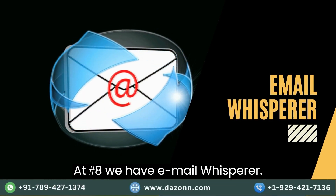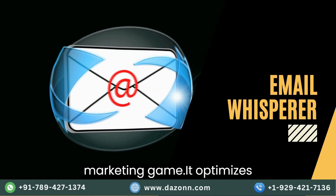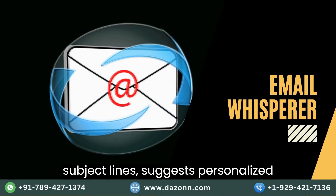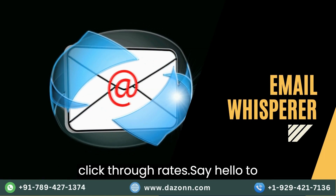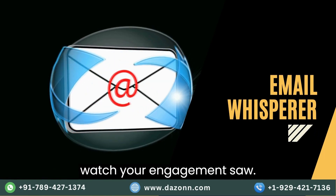At number eight, we have Email Whisperer. This AI tool transforms your email marketing game. It optimizes subject lines, suggests personalized content, and analyzes email performance to help you achieve higher open and click-through rates. Say hello to more effective email campaigns and watch your engagement soar.